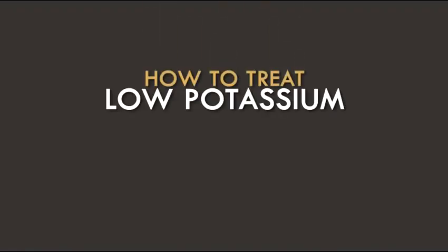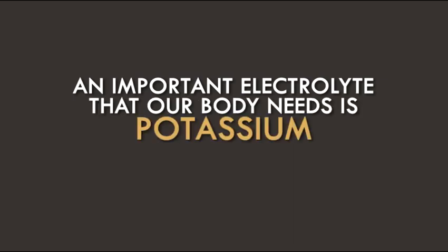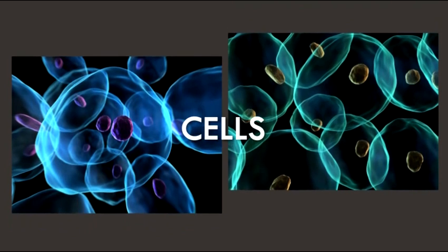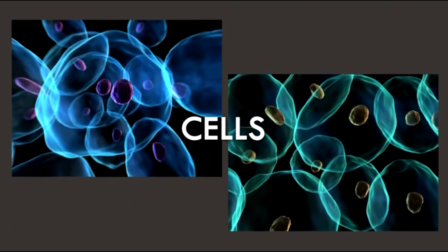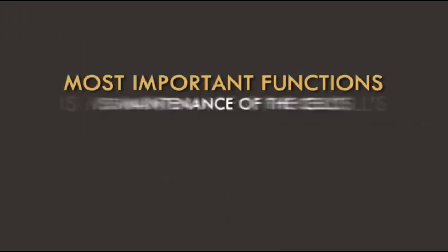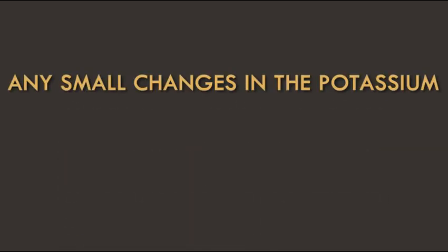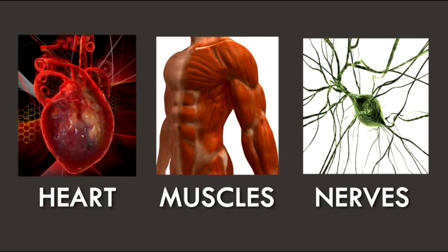How to Treat Low Potassium. An important electrolyte that our body needs is potassium. It allows our cells to function well, since the majority of the potassium content in our body is concentrated inside the cells. One of its most important functions is maintenance of the cell's electrical potential. Any small changes in the potassium level found inside the cells can have serious effects on other parts of the body like the heart, muscles, and nerves.